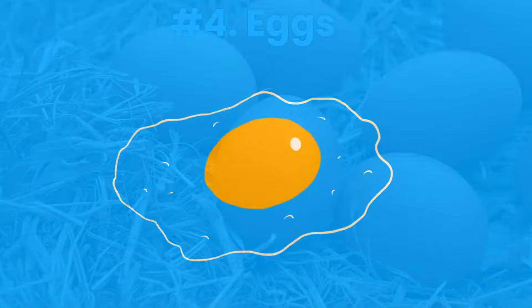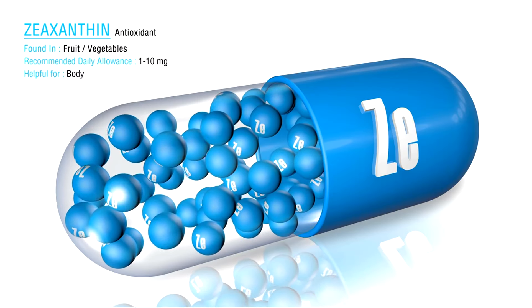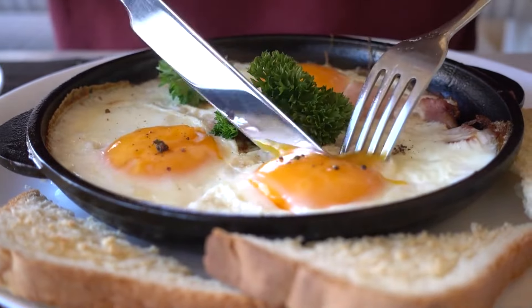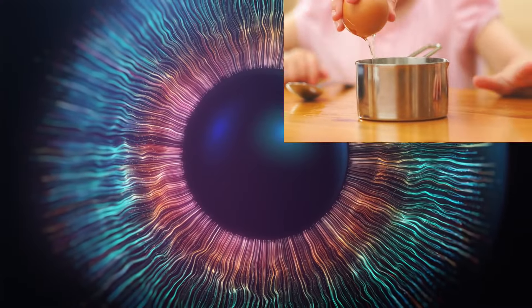Number 4: Eggs. Now let's talk about eggs, your eye's best friend. Rich in lutein, zeaxanthin, and zinc, eggs are the ultimate defenders against age-related eye issues like cataracts and macular degeneration. So crack open an egg and feast your eyes on the benefits of these eye-loving nutrients.